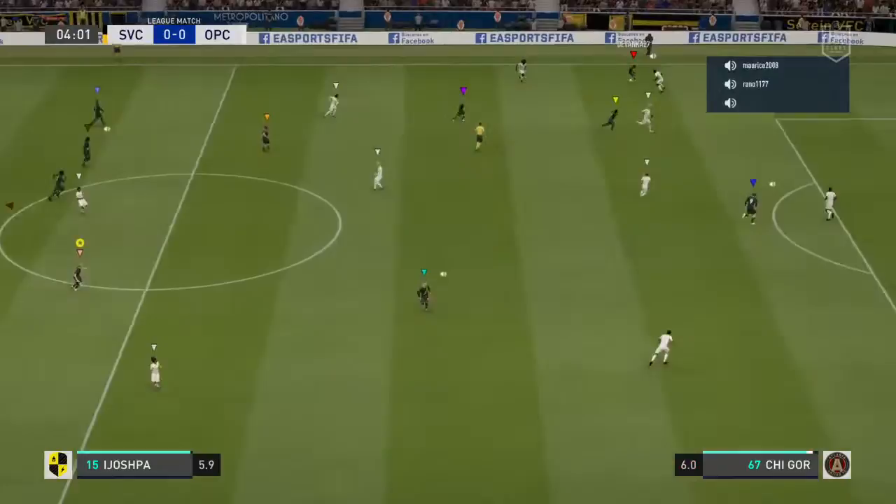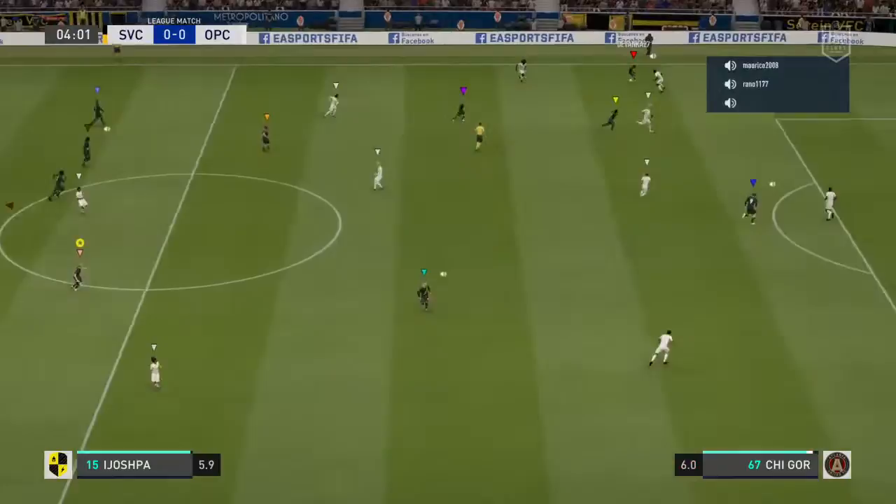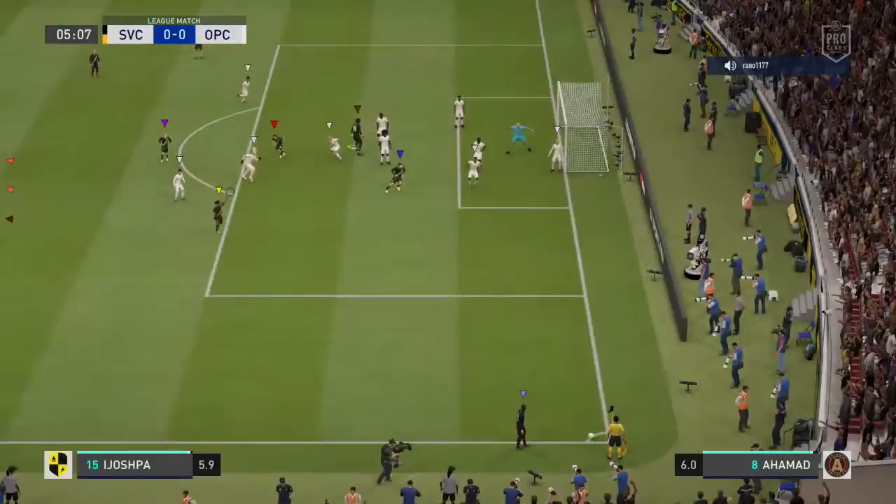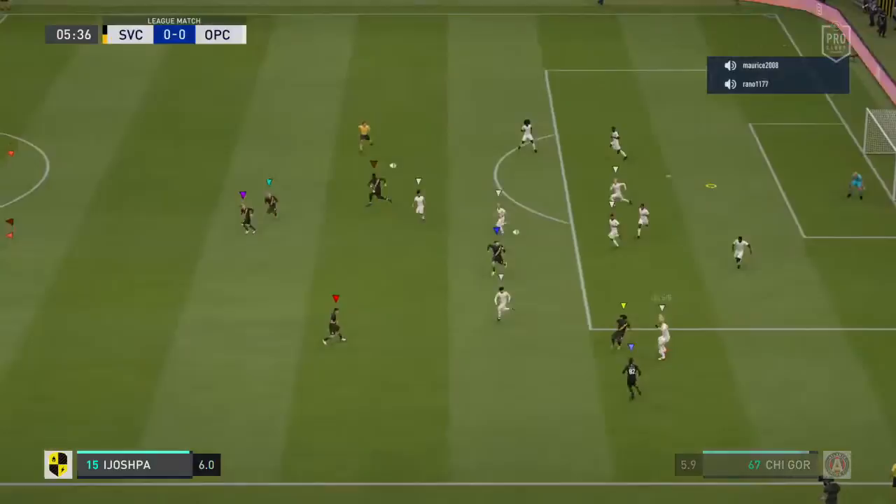Throw in here, on the move and able to cut out the pass. Can he score? Put them in front. Very good piece of work by the goalkeeper to turn that away from danger. Can see what sort of system they use to defend the corner.